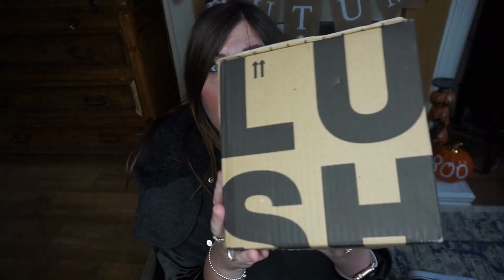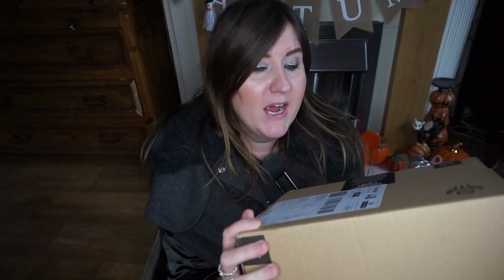Hi everybody, welcome to Halloween 2022! Today I've had a surprise parcel through the post and it's from Lush. I didn't buy it, so it's a surprise — I think my mum sent it to me. She said there was a Halloween parcel coming in the post, so let's open it.